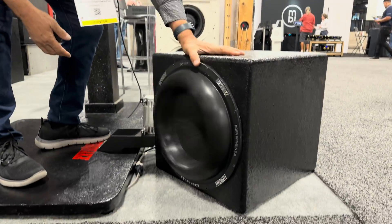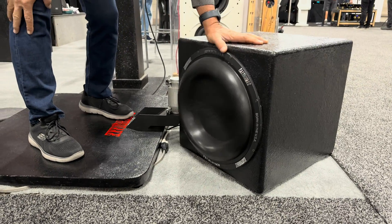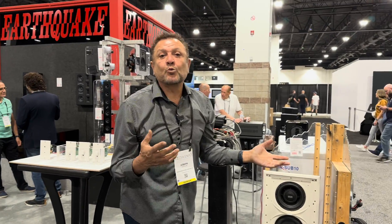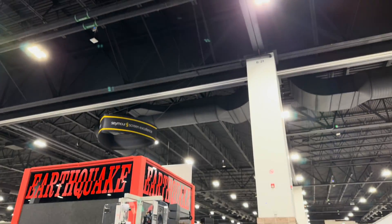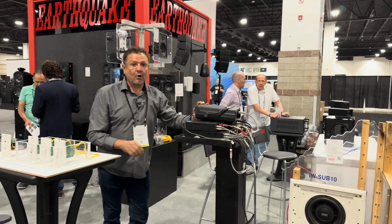This baby is amazing. This is awesome. We did this now — we can go from down to 12 hertz. Right now I'm running at 18 and I can go lower.